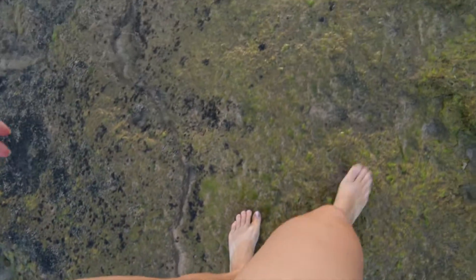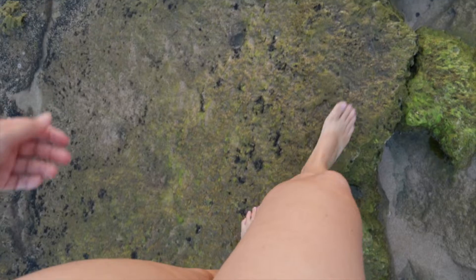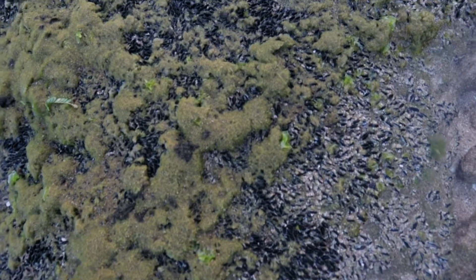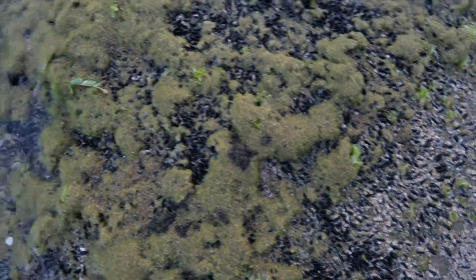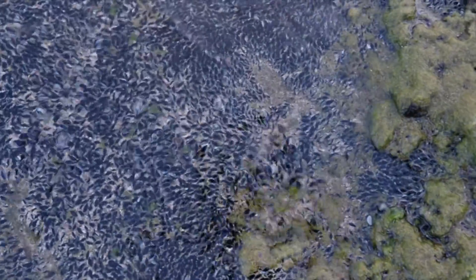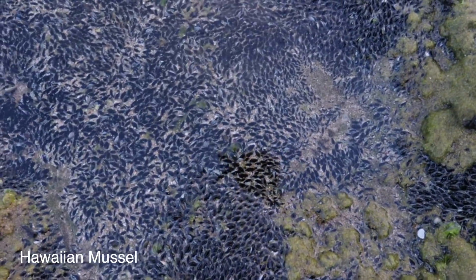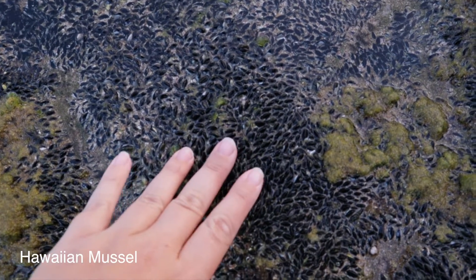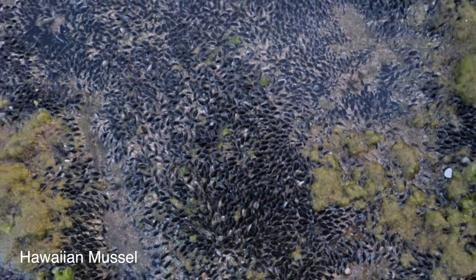Super careful where you step in tide pools — I don't want to step on anything. What you really don't want to step on in a tide pool are these precious mussels, little filter feeders. Also, they are very, very sharp. These guys are very small, no bigger than like a fingernail.